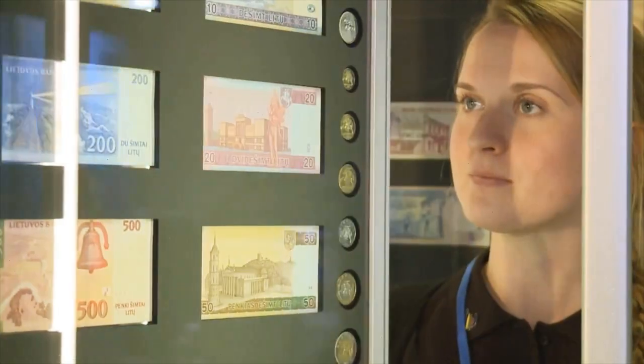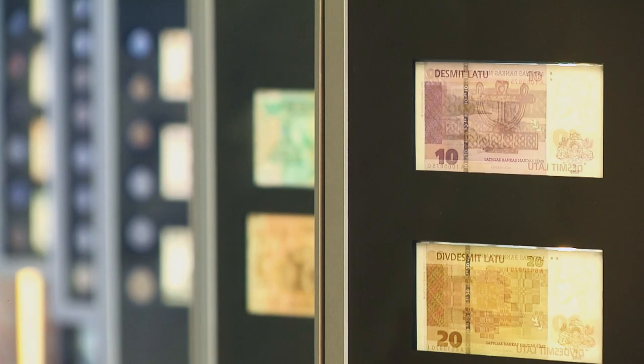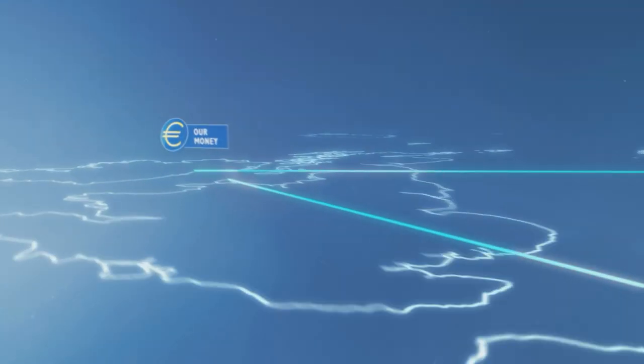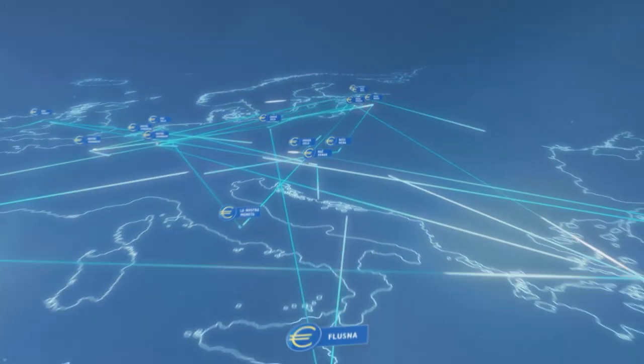In the past, each country of the European Union had its own money. Today, 19 countries of the Union have the same money, the Euro.